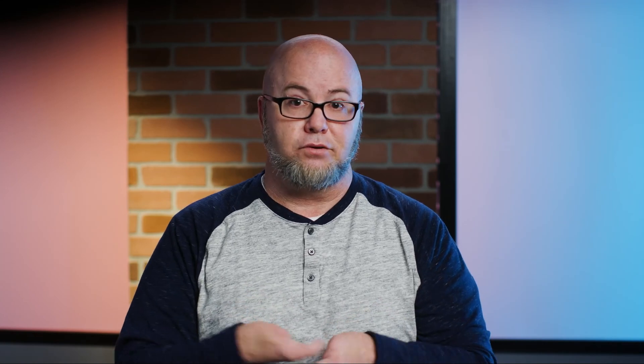This has been a high-level overview of Amazon SQS. I encourage you to dig into the individual features of SQS to make it work well for you. For more information about Amazon SQS and other videos in the Serverless 101 series, follow this QR code. My name is Eric Johnson, and you can connect with me at EDJGeek on Twitter. Thank you.